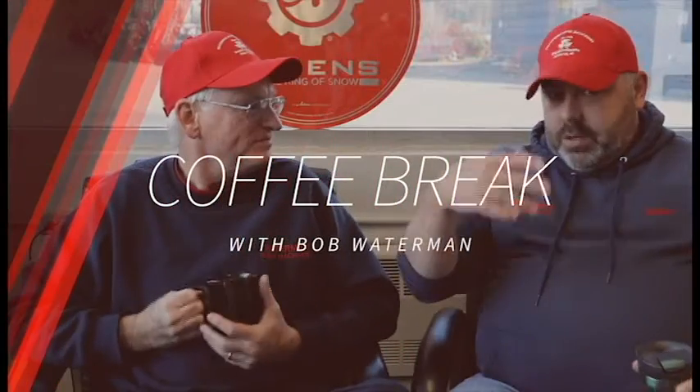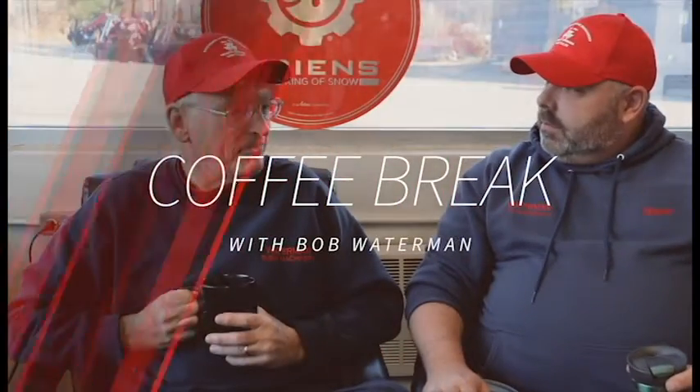Not everybody knows you. Can you just kind of introduce yourself? I'm Bob Waterman from Waterman Farm Machinery. And where are we located? We are in Sabattis, Maine.